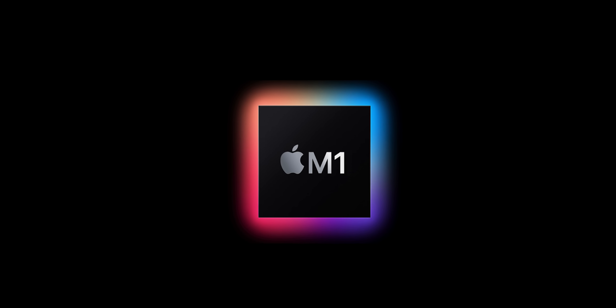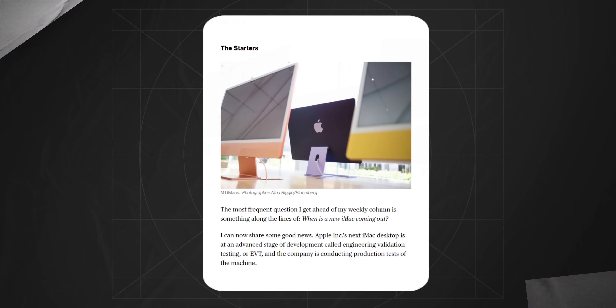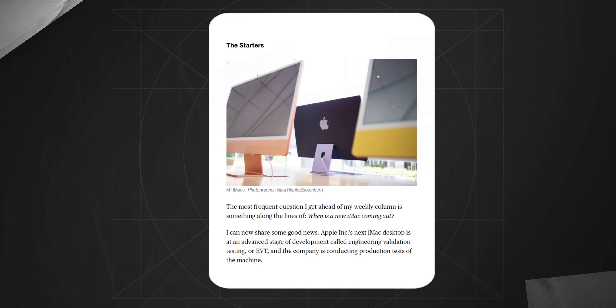Do you remember the 2021 iMac? Yes, the one with the M1 chip. It's been two years since it was released and we thought it was a goner, but recent leaks and rumors prove that Apple has crazy plans for it, which we can see unfold at the WWDC in June.